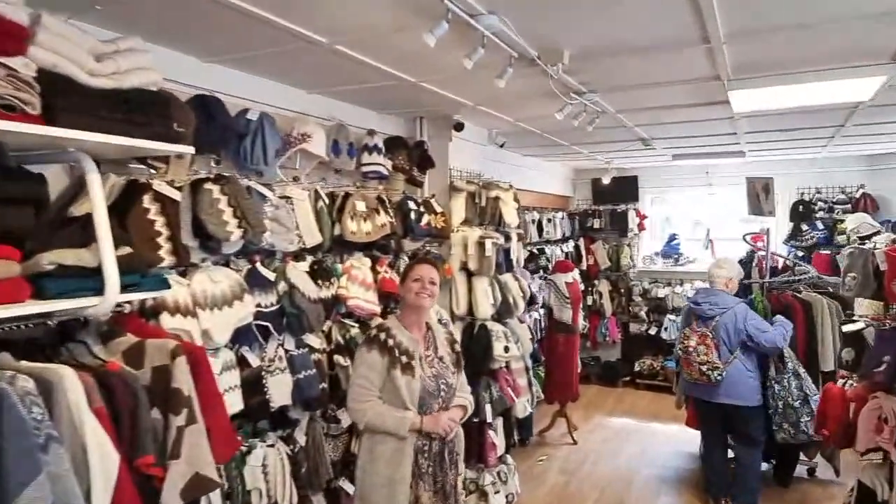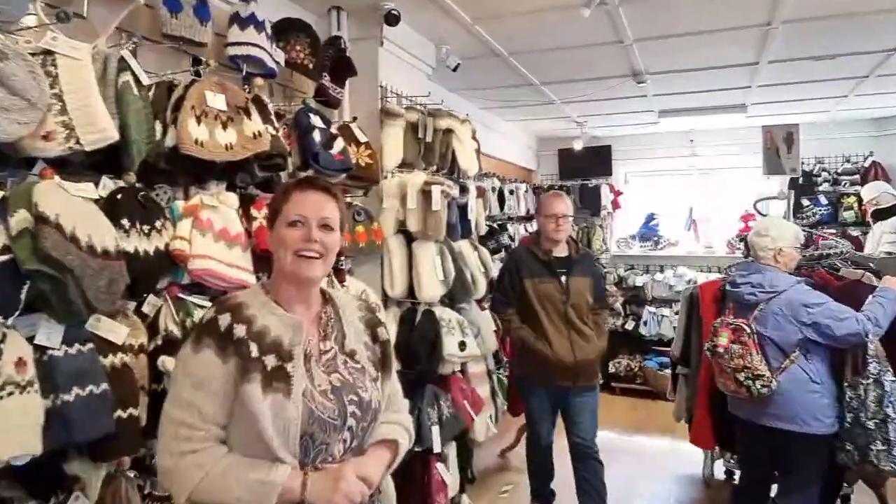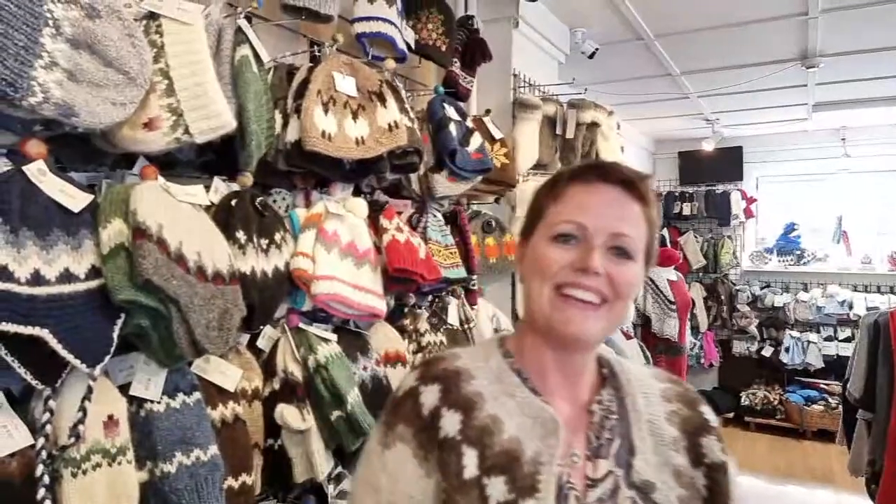There are some Christmas-oriented things over here. We meet Helga. Hi Helga, my name is Valur. Can you tell us a little about what the Hand Knitting Association is and how long it has been operating?